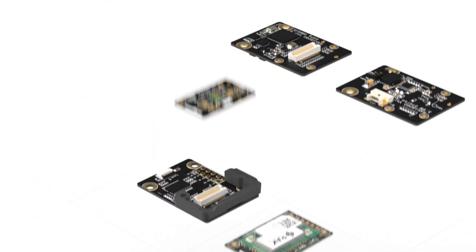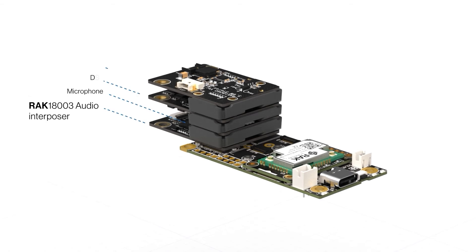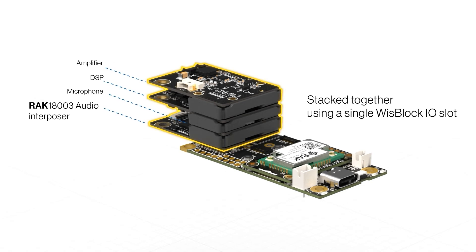We also have complete sound kits with an interposer board to connect more than one module. The RAK18003 audio interposer module allows a full set of WISBlock audio modules — DSP, amplifier, and microphones — to be stacked together using a single WISBlock IO slot. The RAK18003 also provides an SD card slot for configuration or logging.